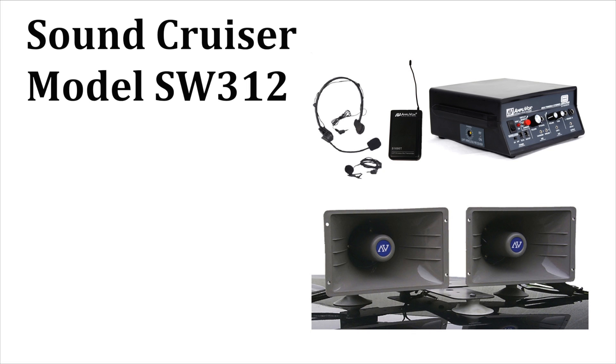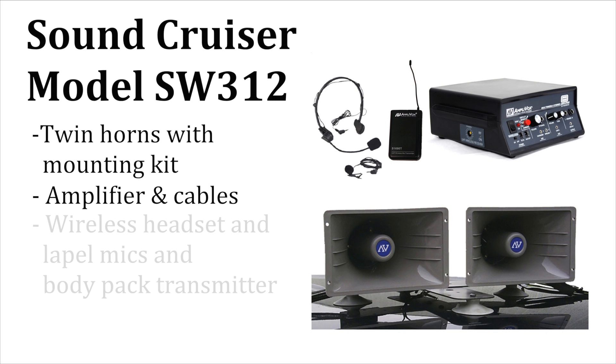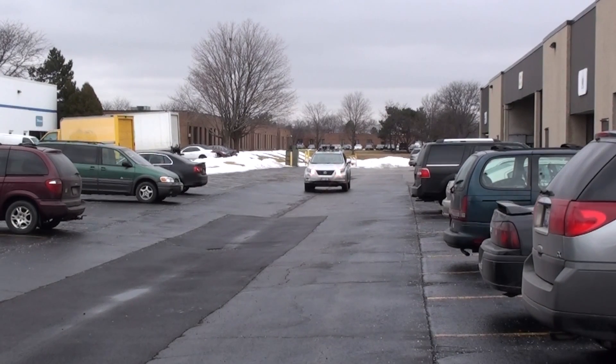Amplivox SoundCruiser model SW312 ships complete: twin horn speakers and rooftop mounting kit, amplifier and cables, plus wireless headset and lapel mics, and body pack transmitter. Extend your voice with Amplivox.